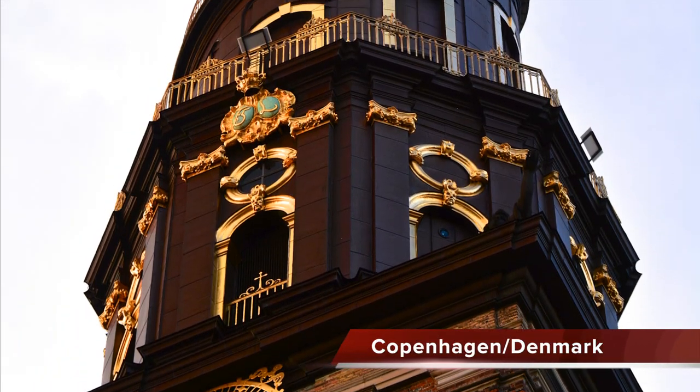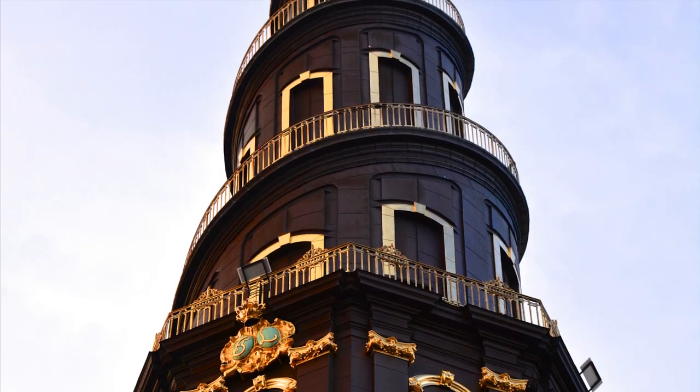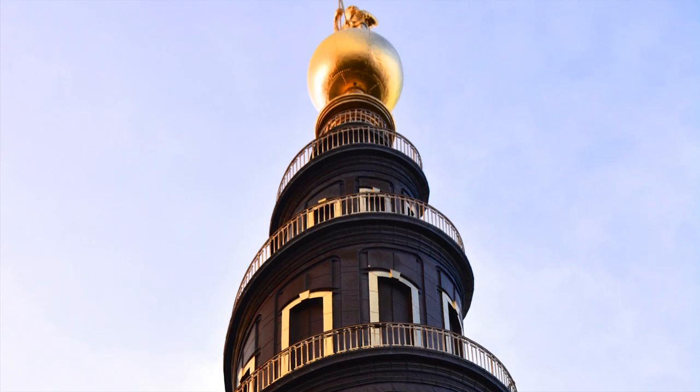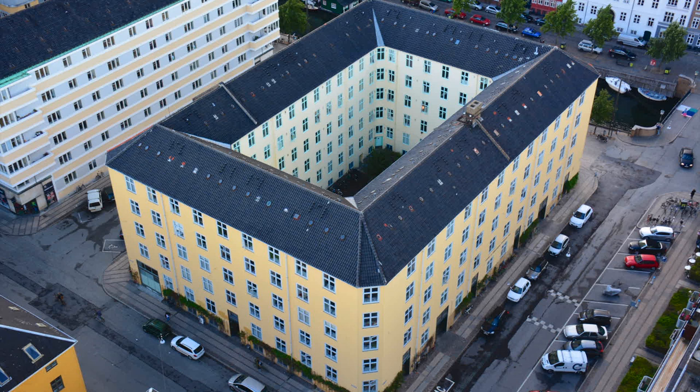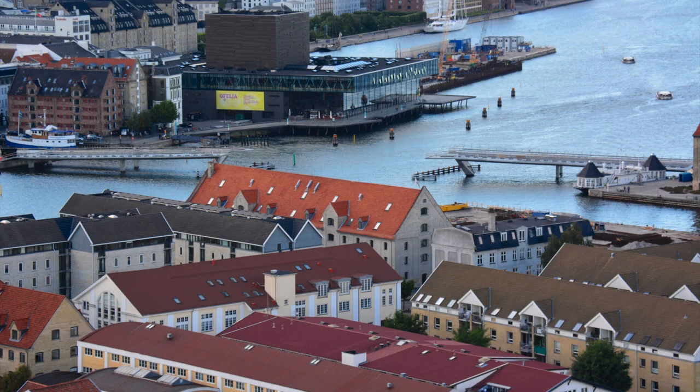The Church of our Savior was built in 1682 and is considered to be one of the most outstanding works of Danish architecture. The church is most famous for its corkscrew spire with an external winding staircase, which we climbed to the very top where we had a panoramic view of the city.